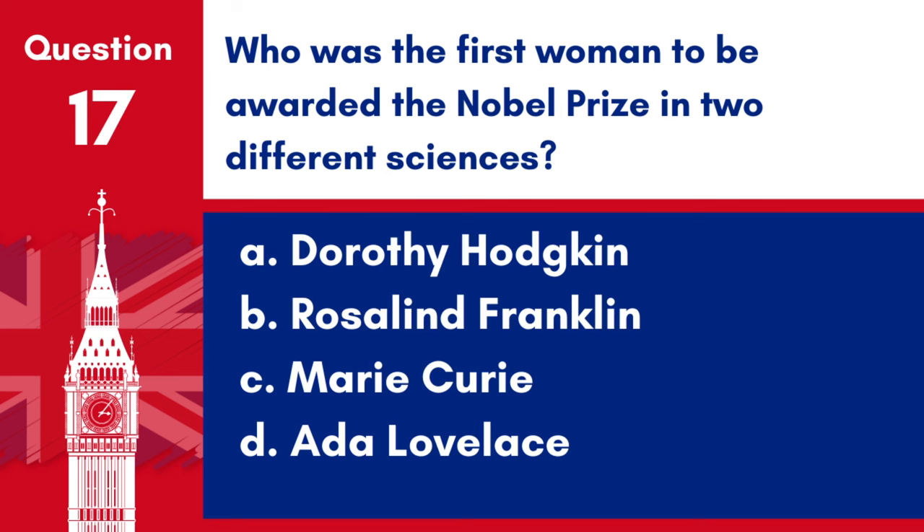Question 17. Who was the first woman to be awarded the Nobel Prize in two different sciences? a. Dorothy Hodgkin, b. Rosalind Franklin, c. Marie Curie, d. Ada Lovelace. Answer: c. Marie Curie. Marie Curie was the first woman to be awarded the Nobel Prize in two different sciences, physics and chemistry.